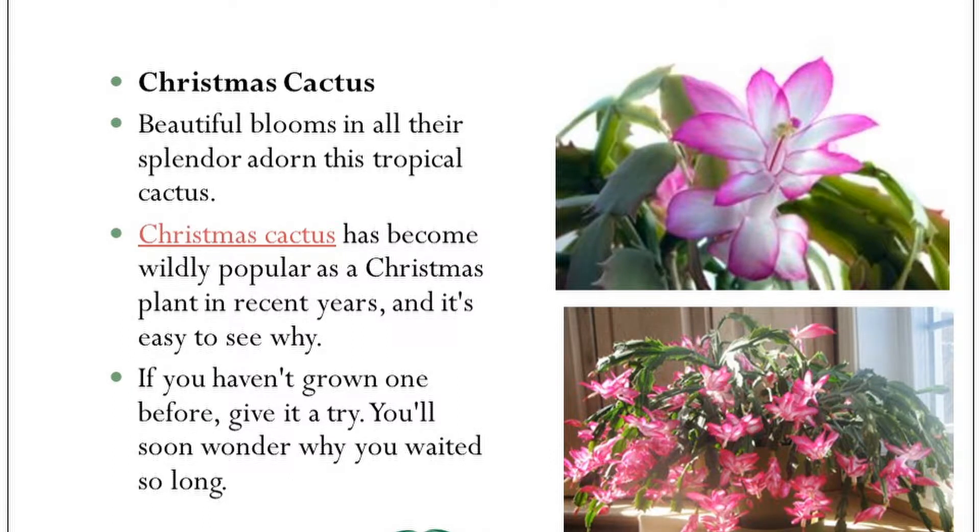It's got its name because it normally blooms at Christmas, and they're different colors — pinks, reds, whites, and whatever. We have a red and a white at home. The only problem is this year it didn't bloom at Christmas — it bloomed on Halloween. So it was kind of spooky. I don't know what its problem was; it didn't read the calendar or something.